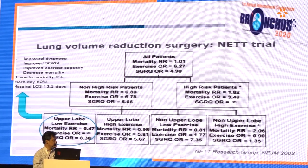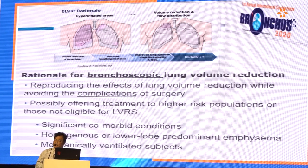Only a subset of patients actually benefited from LVRS — those with upper lobe predominance and low exercise capacity. It has been shown there is improvement in dyspnea, SGRQ, exercise capacity and reduced mortality. But the three-month mortality is 8%, 60% morbidity, and average hospital length of stay is almost two weeks. Because of this mortality and morbidity associated with LVRS, many became interested in bronchoscopic lung volume reduction.